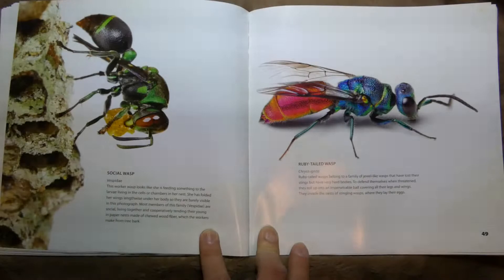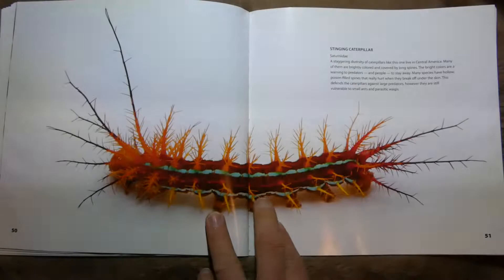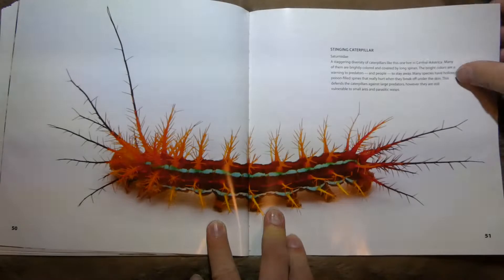This one's a Ruby-Tailed Wasp. It belongs to the family of jewel-like wasps that have lost their stings but have very hard bodies to defend themselves. And this is a Stinging Caterpillar — it looks like it might almost be fluffy, but it can actually poke you.